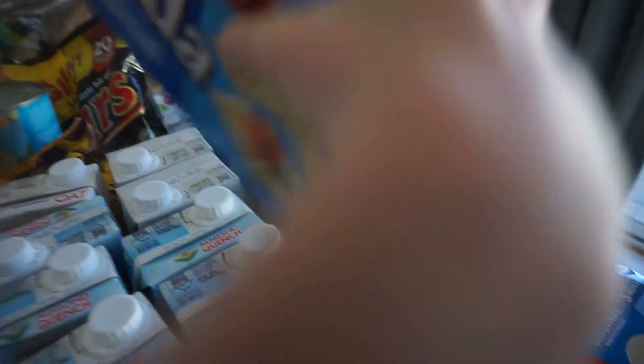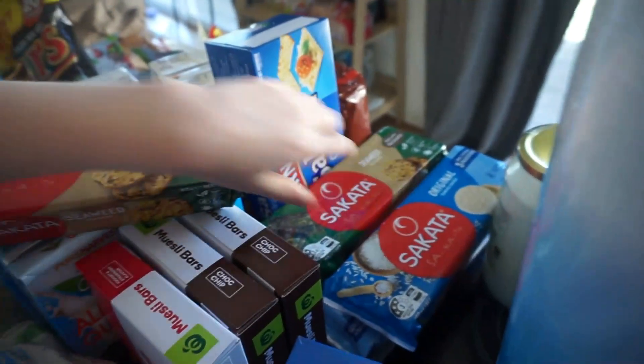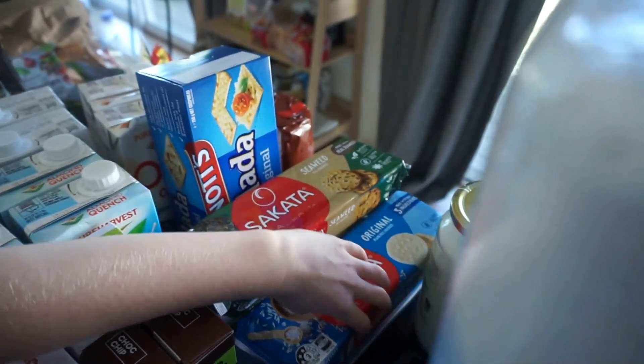Got some saladas, and some more saladas. Crackers. Cedar-brand rice crackers and more cedar-brand rice crackers. And some original rice crackers.